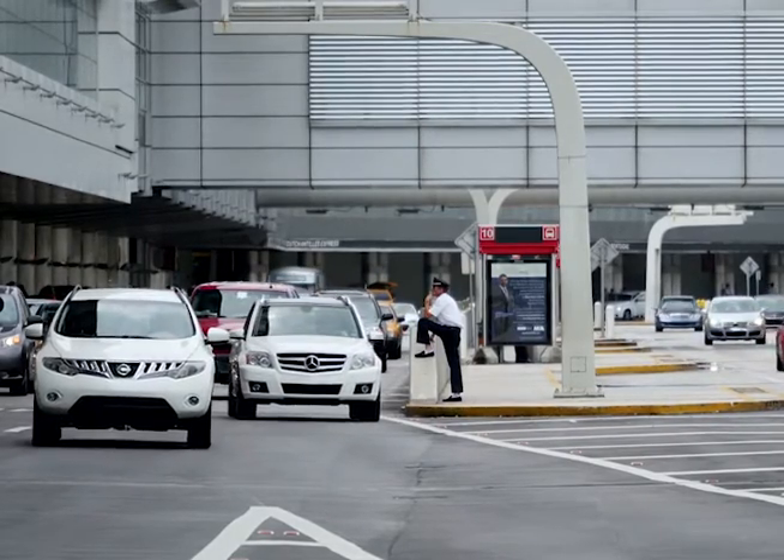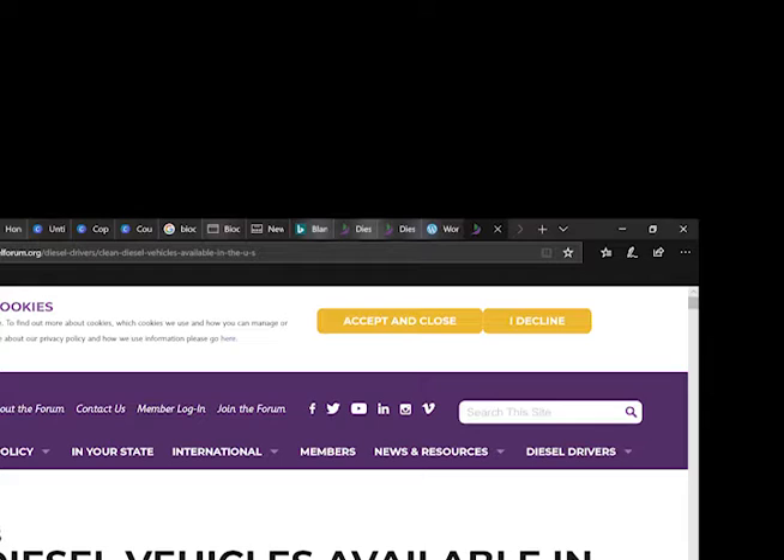If you're interested to learn more, go to dieselforum.org/dieseldrivers. There, you'll be able to figure out if your car is able to run on biodiesel.